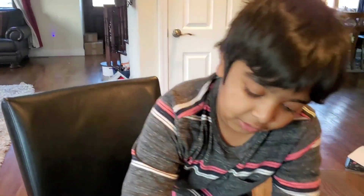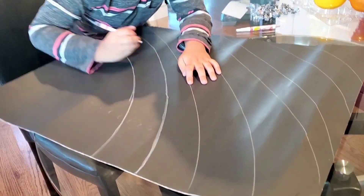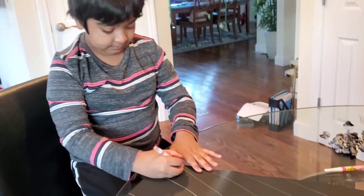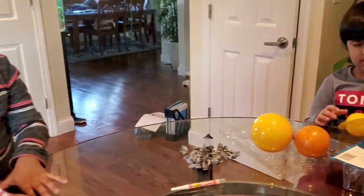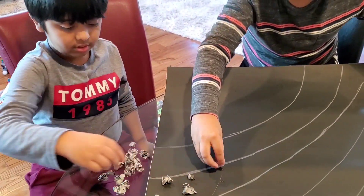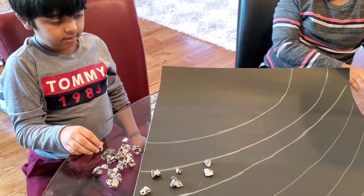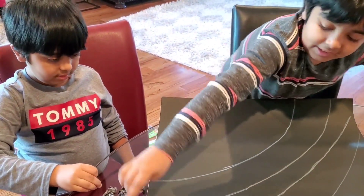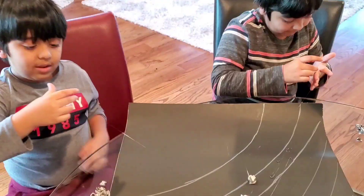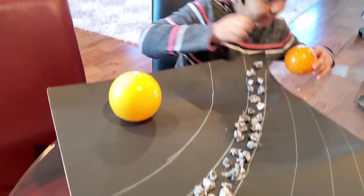I think it's planets. It is. Guys, we're placing the asteroids for the asteroid belt. We need more glue gun in here — we need it to fill up this whole thing. It's hot, be careful, guys. Our asteroid belt's ready and I'm replacing the planet.